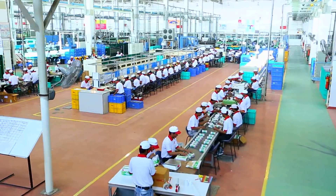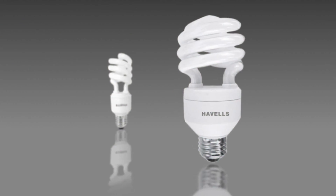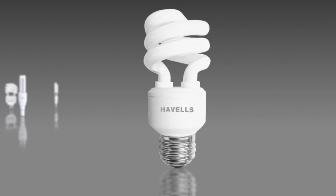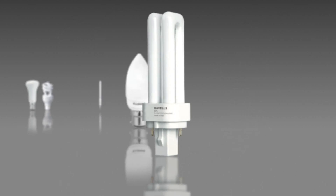There are dedicated lines for individual type SKUs. The range includes CFLs of different wattages, bases, shapes, sizes, and light colors.